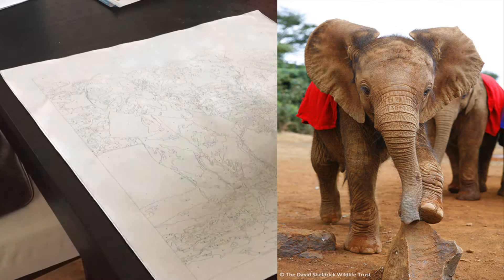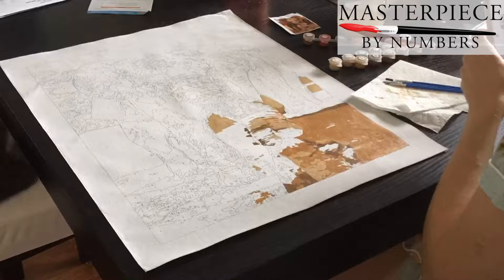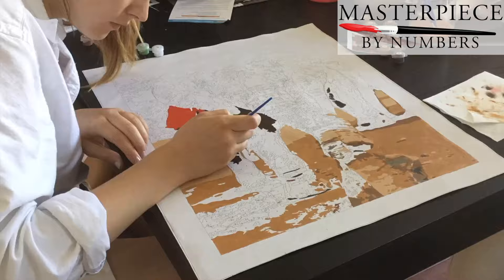Look at that little guy, isn't he lovely? My name is James Leon and I am one of the owners of Masterpiece by Numbers. You are watching a paint by numbers kit being painted of that little orphaned elephant. He's in Kenya and he's being cared for by the David Sheldrick Wildlife Trust.